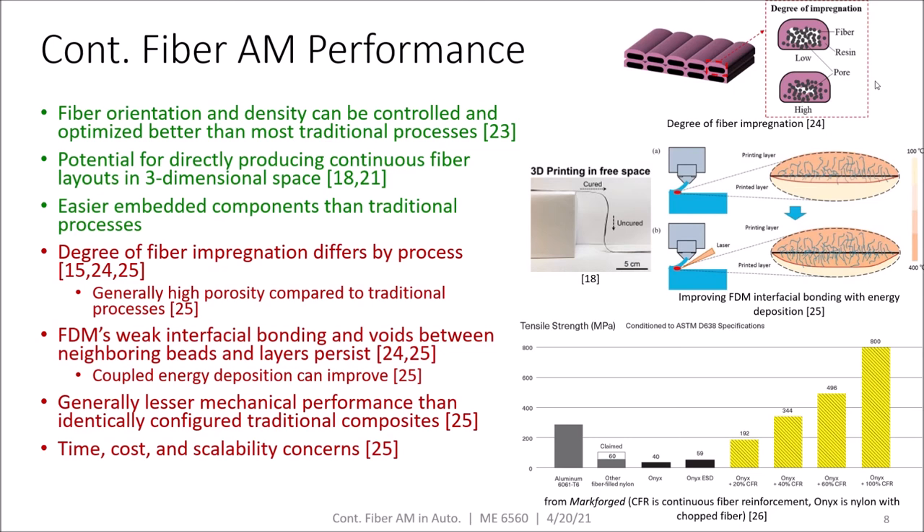Like all FDM, weak interfacial bonding and voids between neighboring beads and layers is still an issue, although coupled energy deposition can improve this. Due to these problems, generally lesser mechanical performance is achieved through additive manufacturing of continuous fiber composites compared to traditional techniques. There are also time, cost, and scalability concerns with additive manufacturing.